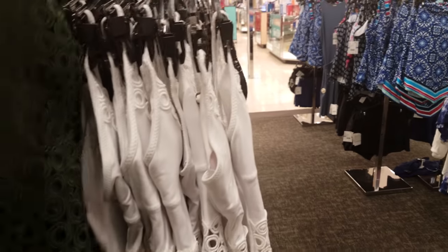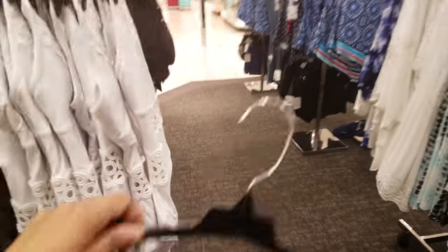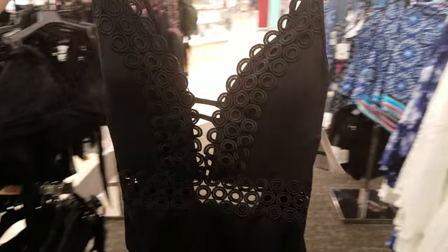And look at this one — it has like sleeves. Here's another Becca — it's really cute. They do have a white one and there is a black one. Here's what the black one would look like. The lighting here is so weird — it gets dark and then it gets bright.